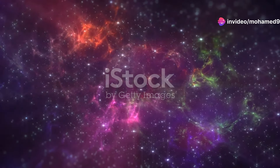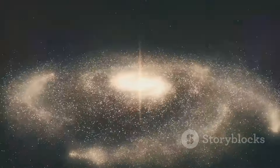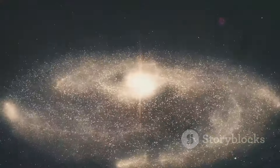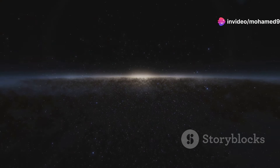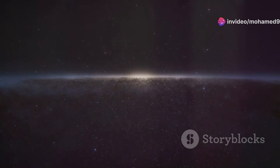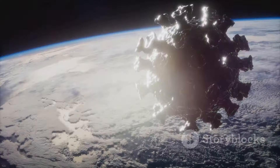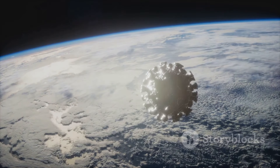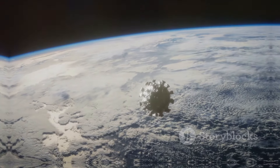From the frigid depths of the Boomerang Nebula to the mind-bending physics of the blitzar, we've journeyed to the far reaches of the universe, uncovering some of the most bizarre and awe-inspiring objects that call the cosmos home. The universe is a vast and mysterious place, full of wonders that continue to challenge our understanding and ignite our imaginations. Thanks for watching! If you enjoyed this journey through the cosmos, don't forget to like, subscribe, and hit the bell icon for more fascinating space content.